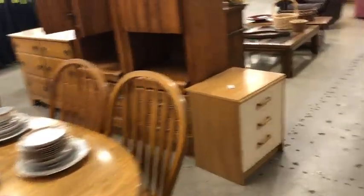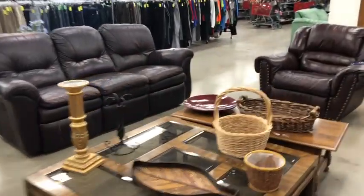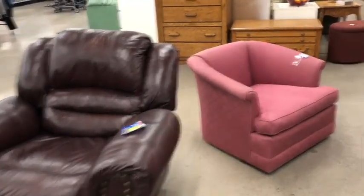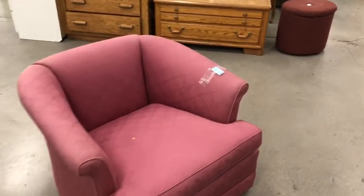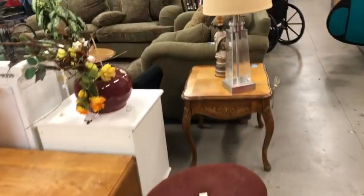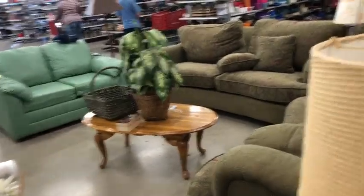Tons of furniture. Look at this pink chair back here. Oh, they used to have a really, really cute mob-colored sofa — obviously it's sold, it was really cute. This one's got little bows on it — $139. There's a whole living room set over here. Is it a green couch?